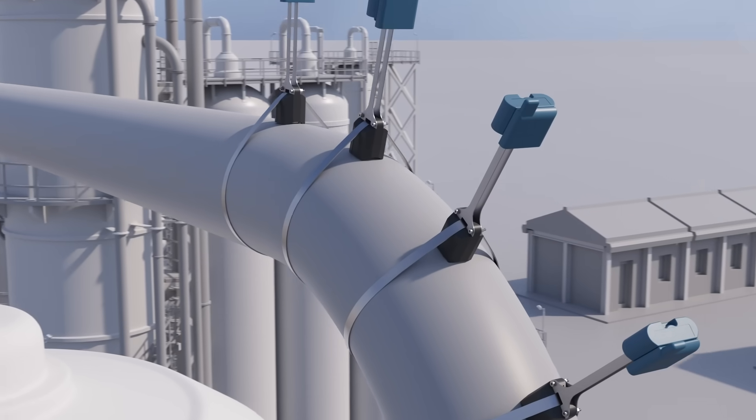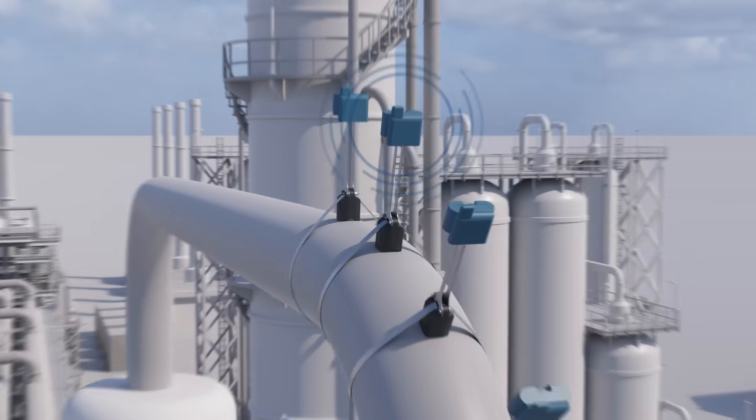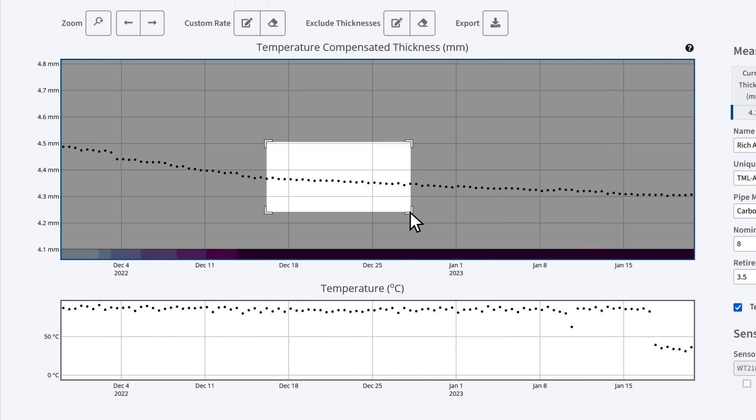Non-intrusive thickness sensors deployed throughout the plant wirelessly transmit data at least twice per day, which is instantly interpreted by PlantWeb Insight applications. Intuitive dashboards use pre-built analytics to highlight the highest risk areas of your plant.